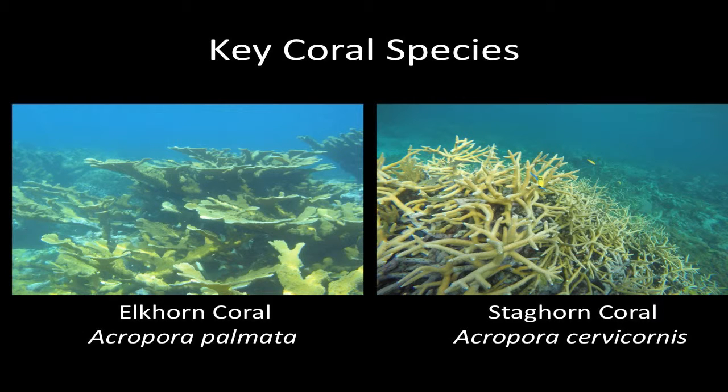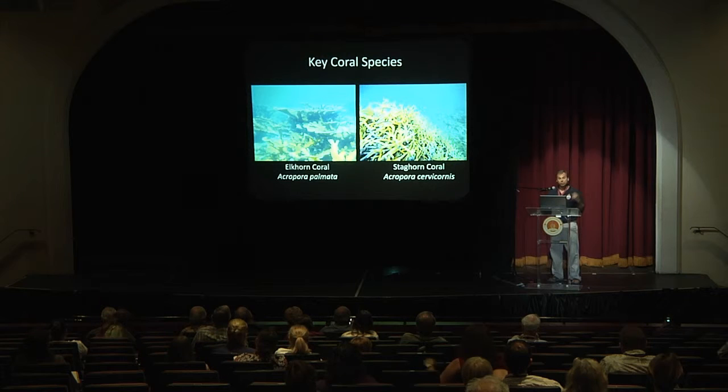The coral species we're focused on are Elkhorn and Staghorn coral — shallow water coral species. For everyone that saw Dr. Ray's talk last night, he has some incredible video of these species in the Exuma Keys Land and Sea Park back before it was a park. We really just don't see that anymore. These photos are the two healthiest stands I found in the Bahamas, but they don't compare to what it used to be like.